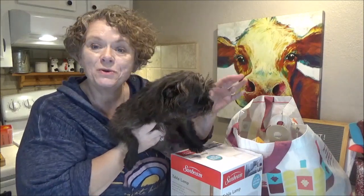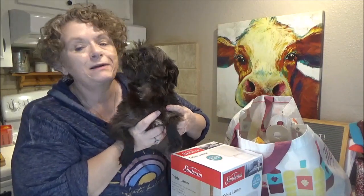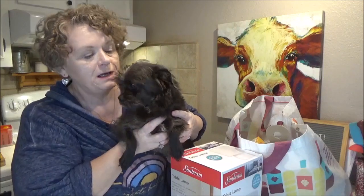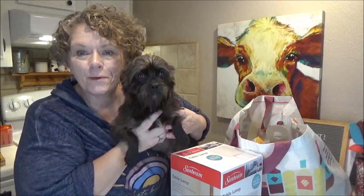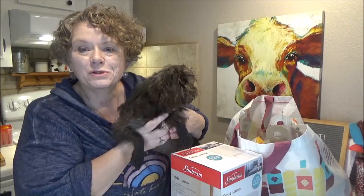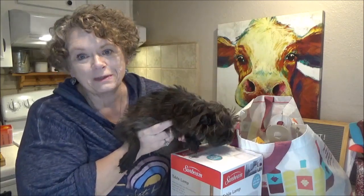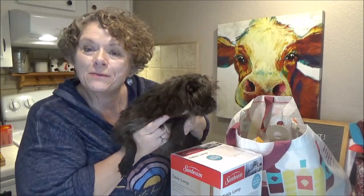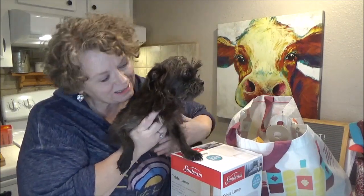I want to share with you my Dollar Tree haul and let you have a look at Little Miss Munchkin. I named her Munchkin because she looked to me like Toto from The Wizard of Oz, so I went through all the names in The Wizard of Oz. I didn't want to call her Dorothy because it was too close to my Dottie, but she's such a little thing, we called her Munchkin.